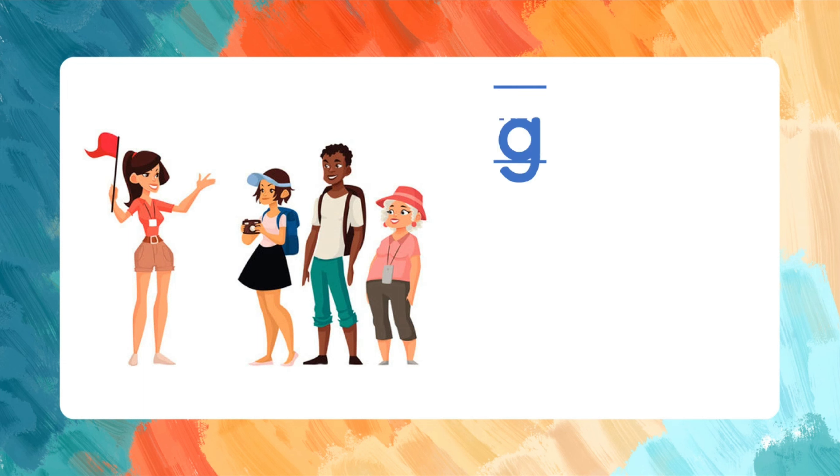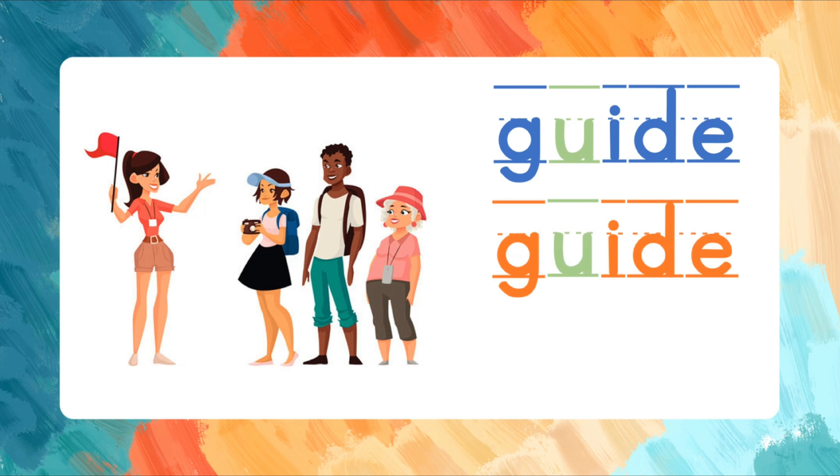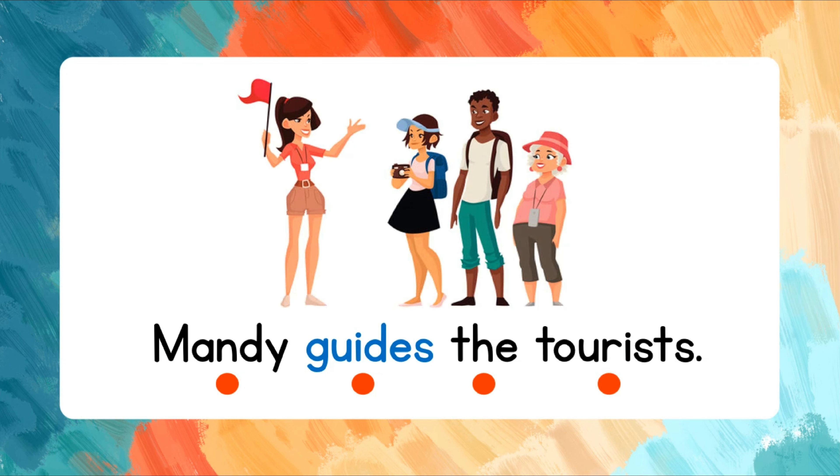Guide. G-U-I-D-E. Let's spell that again. G-U-I-D-E. Guide. Read the words after me. Mandy guides the tourists.